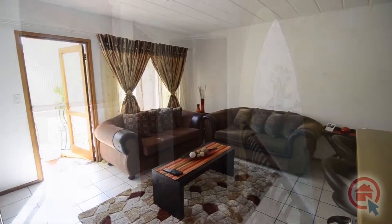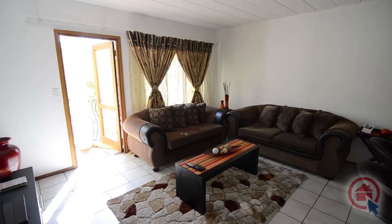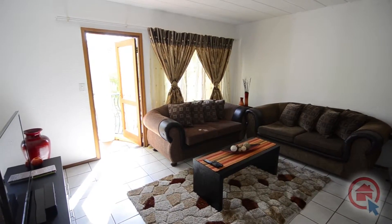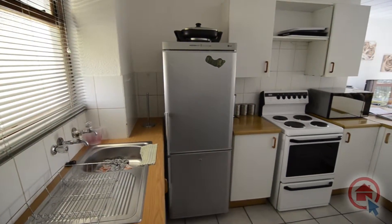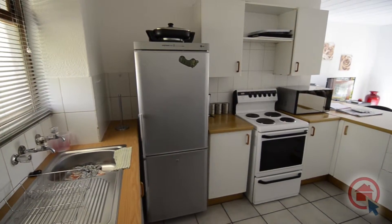This home features a spacious open-plan living area consisting of a lounge and kitchen. The lounge leads out onto a balcony. The modern kitchen has ample cupboard and worktop space.